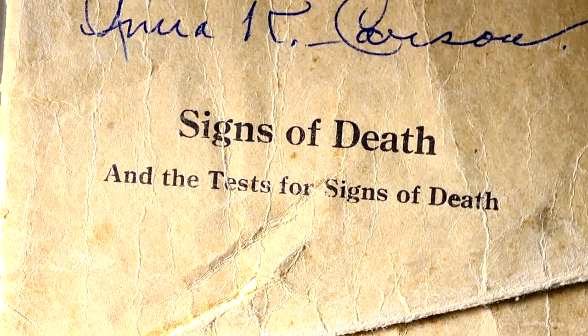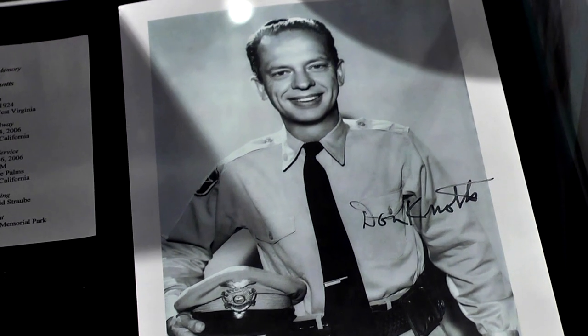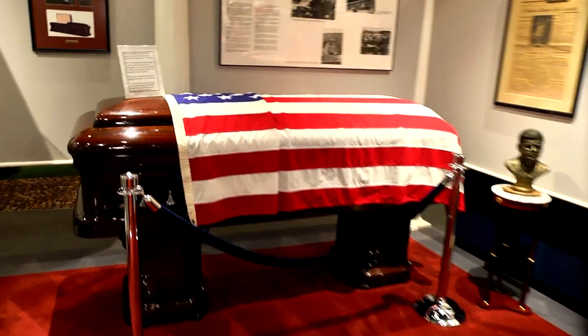I came here expecting this place to be sort of depressing and macabre, but it's the cheeriest funeral museum I've ever been to — actually, it's the only funeral museum I've ever been to. Well, actually, we're the largest in the country.